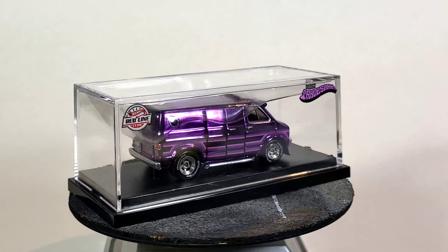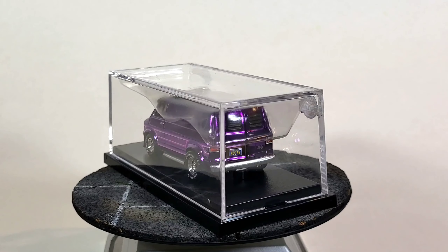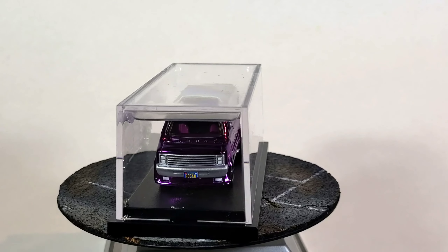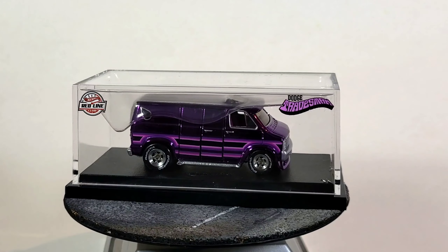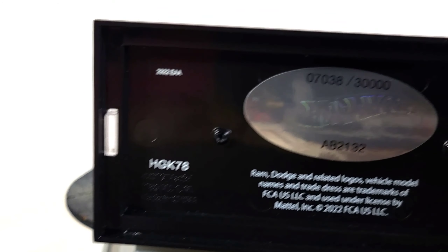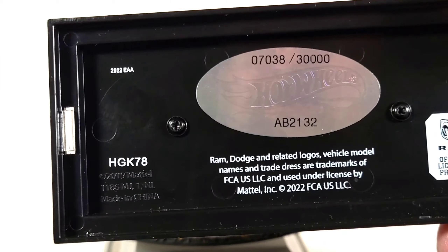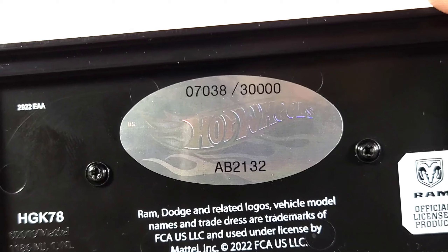The Dodge Tradesman is a Hot Wheels casting debuting as an RLC exclusive in 2023. It features opening rear and side doors. In development, this casting was named the Tradesman. Let's open it up and give you a quick shot of the base. It actually does have a number on the bottom, a couple foil stickers, more licensing stuff. This is number 7,038 of 30,000 made.